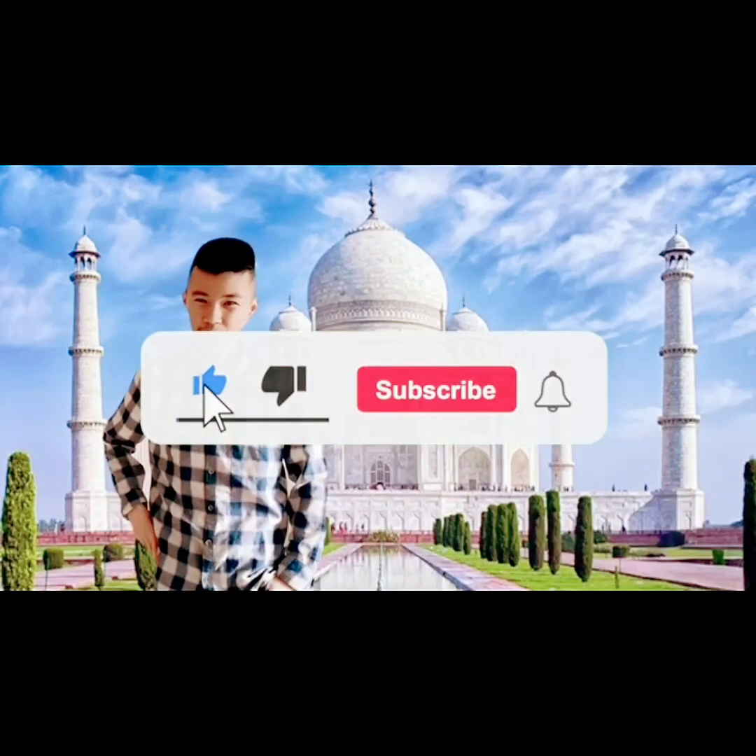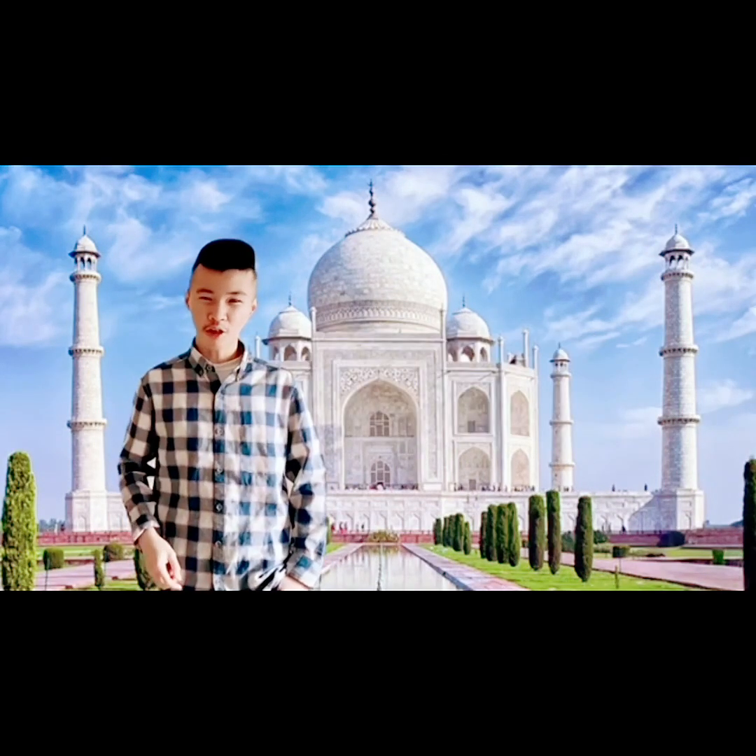If you enjoyed the video, please like and subscribe, and let me know which country I should do next.